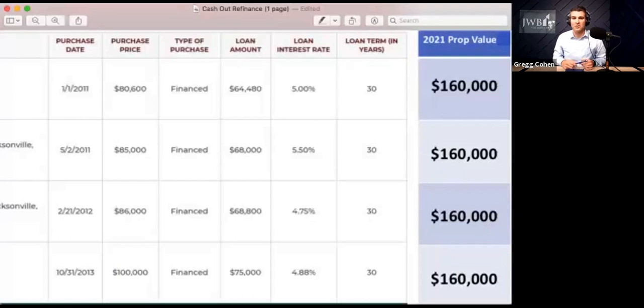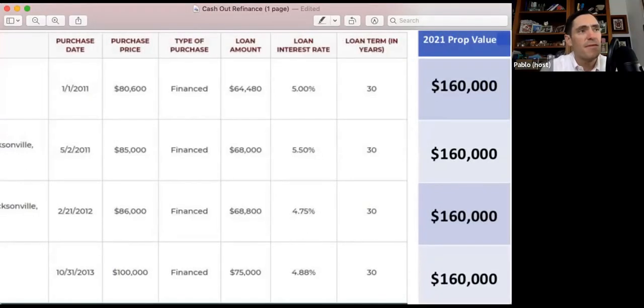His original loan interest rate was 5% and his new loan will be somewhere around 4%. That seems like a phenomenal deal — you're talking about getting basically the same amount of money as your original loan, but at a lower rate, essentially for free, just for having held this property for 10 years and having had a tenant in place that's been paying it down, along with depreciation and a low interest rate. That sounds incredible.